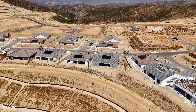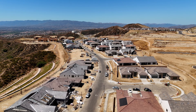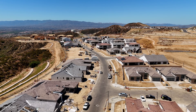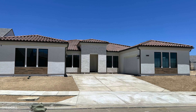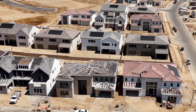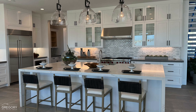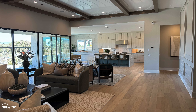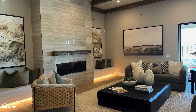Currently under construction by Toll Brothers, the Altamonte and Bellaterra subdivisions consist of approximately 138 truly exceptional homes, some with lovely views. For those interested in single-story living, the Bellaterra models are perfect. If you prefer a more spacious two-story layout, the Altamonte options are sure to impress. All combined, these homes range from about 3,300 to 5,700 square feet.